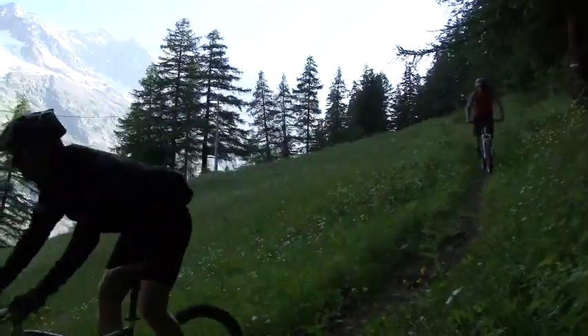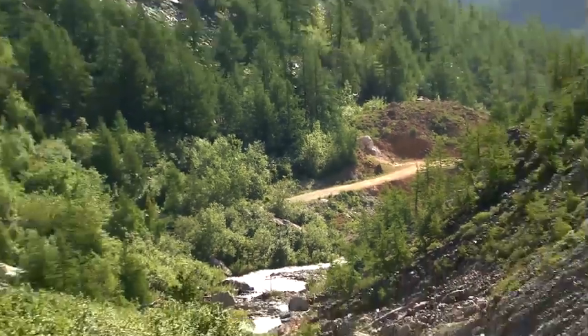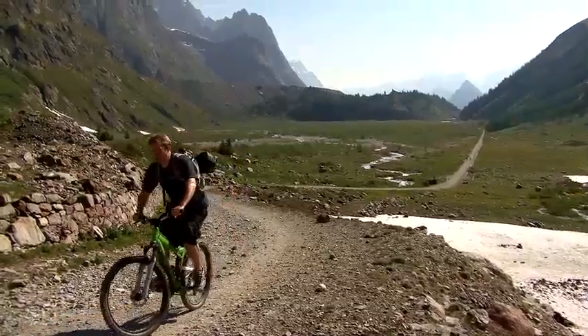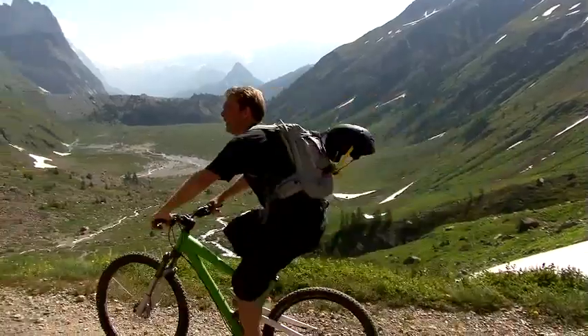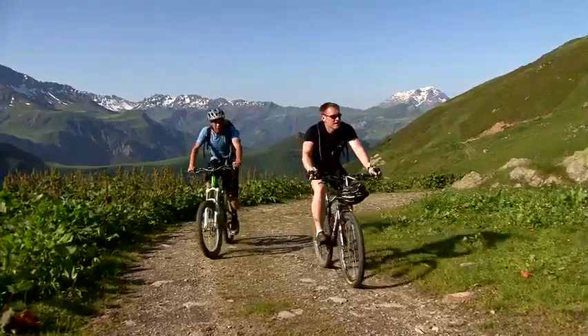The days are fairly equal — we're generally doing about 35 kilometres a day, and in height gain it's roughly equal too, about 1,200 metres a day. More or less, if you average it out, it's sea level to the top of Ben Nevis every day for five days.